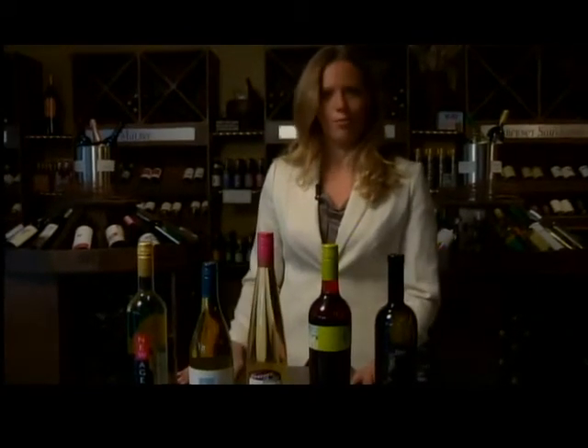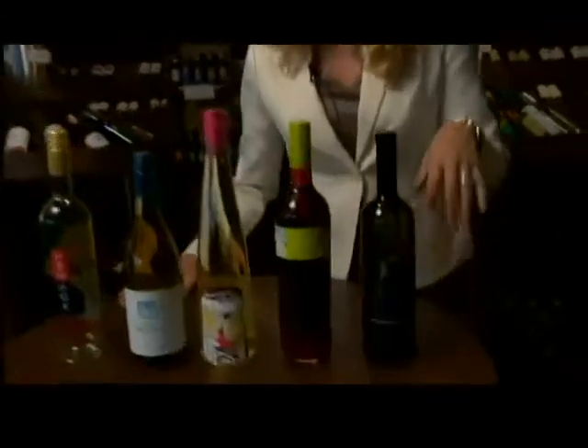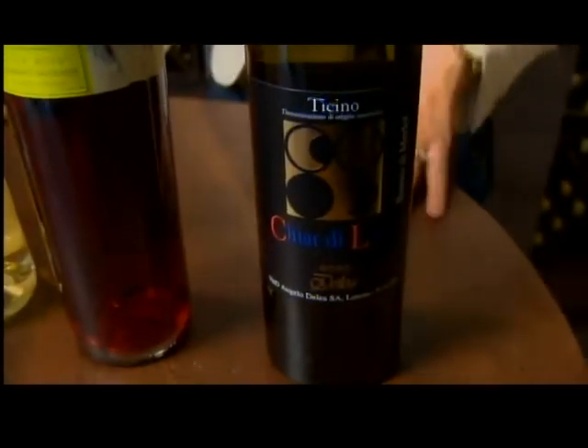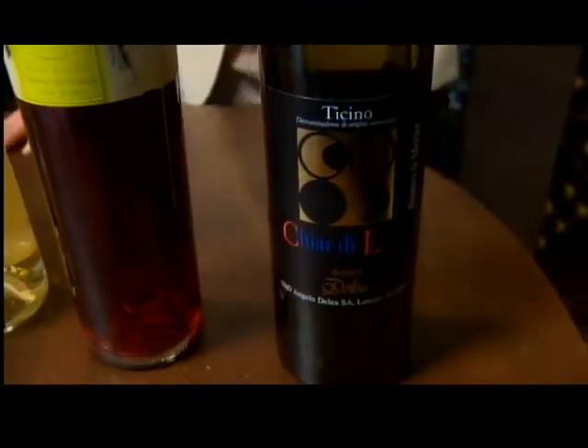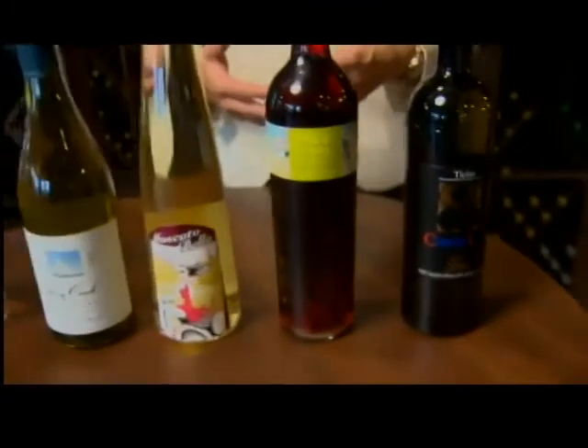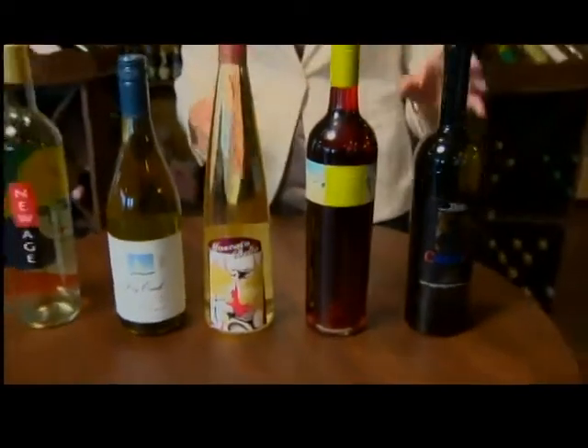Last, we have a White Merlot, Angela Delay. A White Merlot is a very unique wine. This one's actually from Switzerland, which is also unique in itself. The wine is fermented without the skins, so it doesn't have the red color that you would normally associate with a Merlot — but again, it's just a great summer wine.